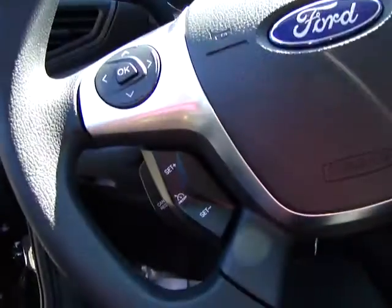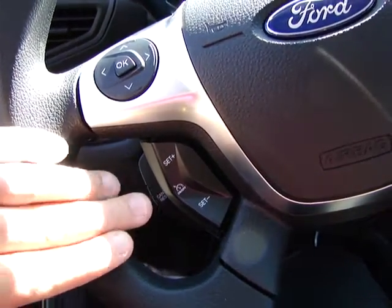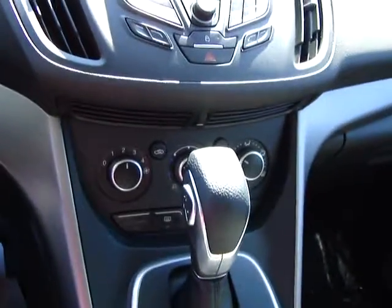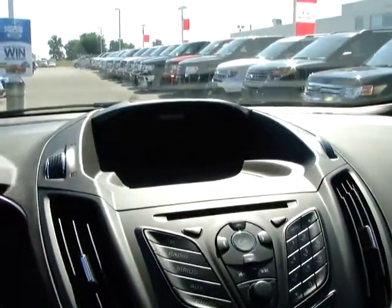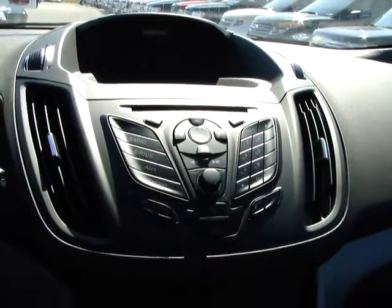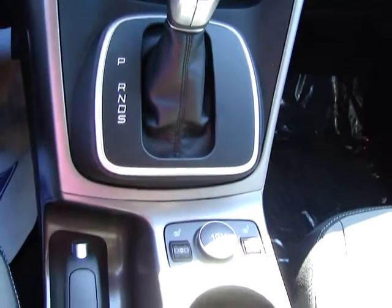We're going to go through some standard options on the SE model. You've got your standard cruise control options. Over here you have your SYNC-activated voice controls. You have your volume up and down controls on the bottom. You have your normal digital screen showing you your time, your outside temperature, as well as your AM/FM stereo controls. Down the bottom here, we're going to show that it's got heated seats coming standard in the SE model.